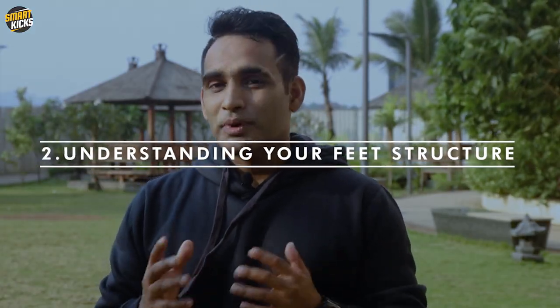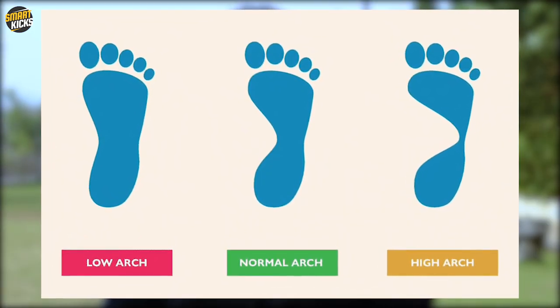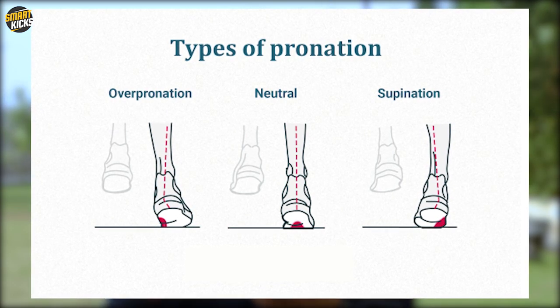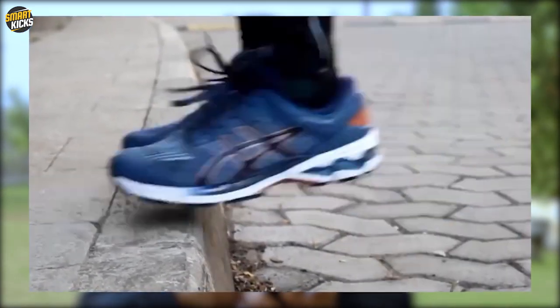The second most important factor is to understand your feet structure. You must be aware whether your feet have a higher arch, a normal arch, or are flat. Do you overpronate, underpronate, or have a neutral landing while moving on your feet? Based on this observation, you'll be able to search for a shoe that offers you a high level of cushioning or stability.